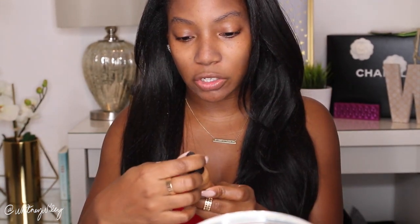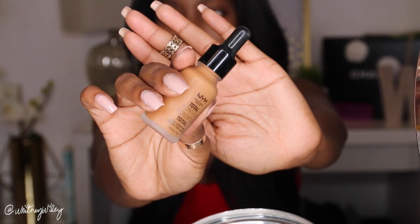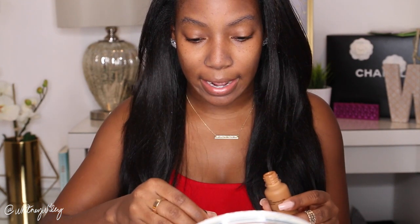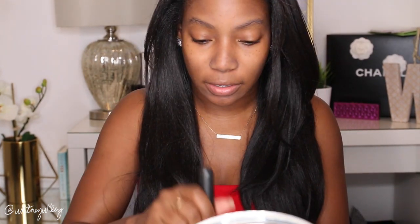I do that pressing and rubbing motion to fill in the pores and make sure the product goes in there. I also do any other areas where I have large pores. My face is primed and ready to go. Now I'm going to use the NYX Total Control Drop Foundation. This is a new foundation by NYX. A really cool thing about this line is they have so many shades — I went to the NYX store and normally at the drugstore I'm the darkest shade, but they had like 15 shades after mine in darkness. No matter what skin tone you are, there's a selection for you.